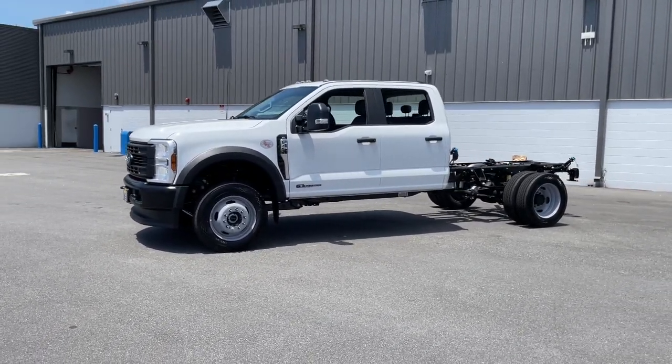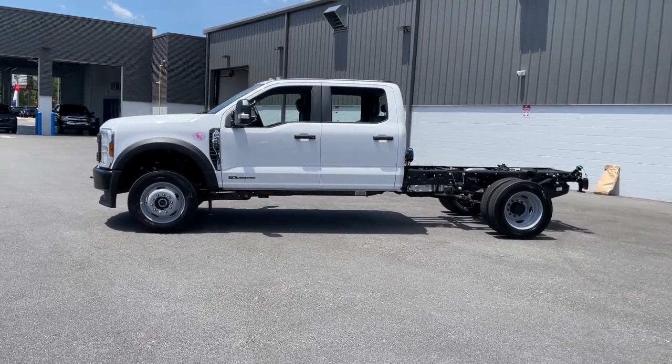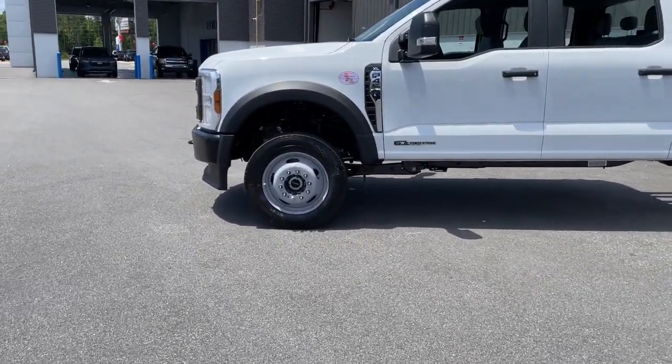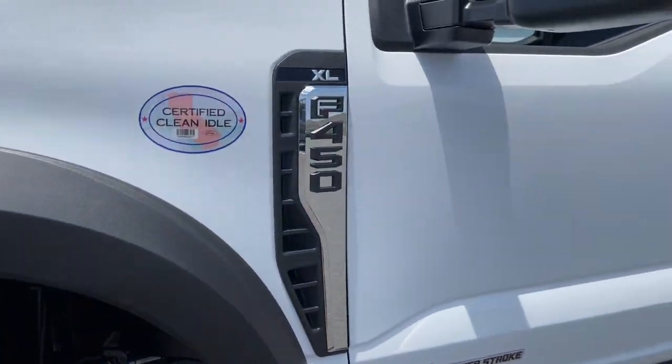These are just some of the great options this vehicle comes with: keyless entry, heated mirrors, alarm, steering wheel audio controls, intermittent wipers, split bench seat, traction control, passenger vanity mirror, adjustable steering wheel, rear reading lamps.